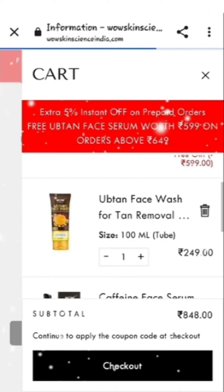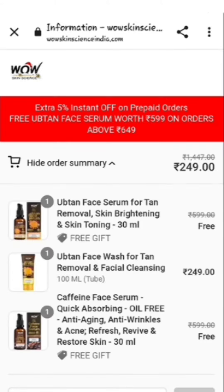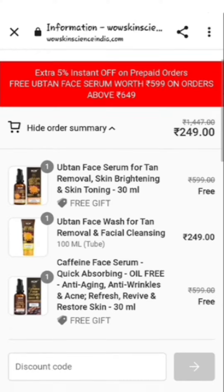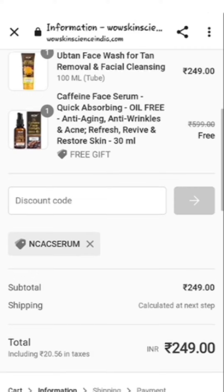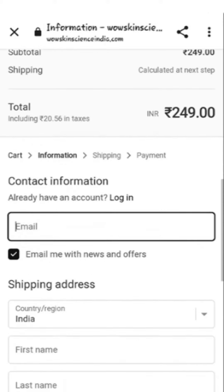As you check out, the coupon will automatically show and your total price will come down to 249 rupees. So you are getting three products for just 249 rupees!